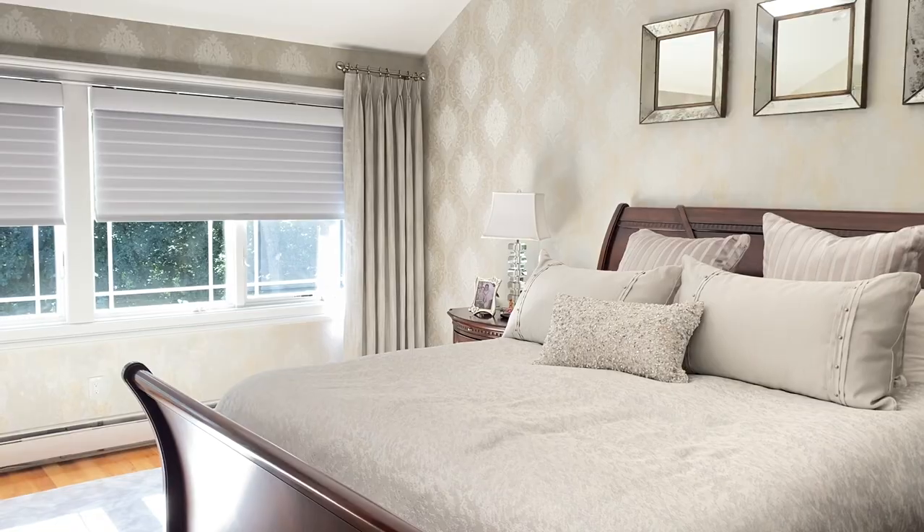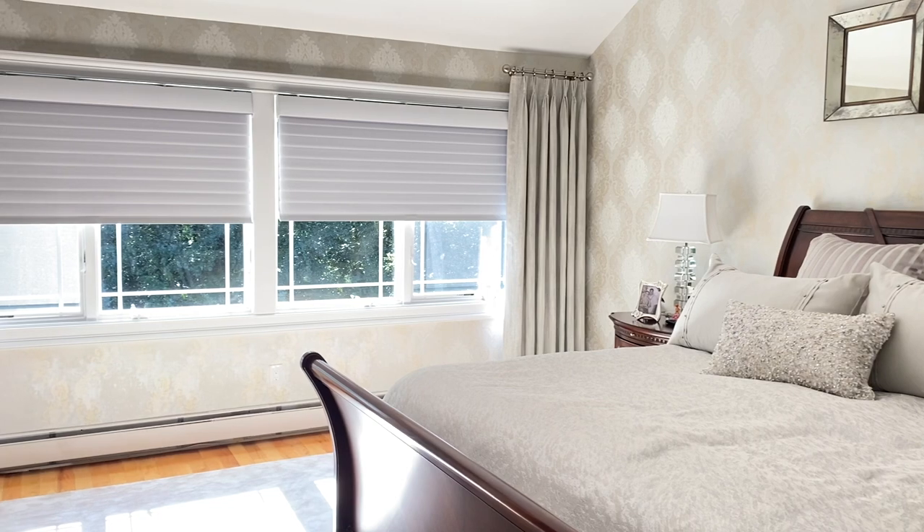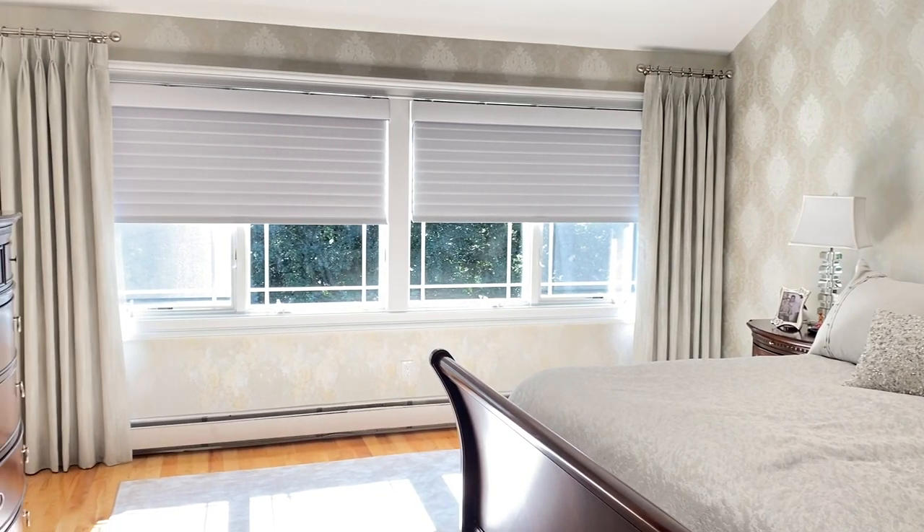I like a really dark room when I go to sleep, but I need to wake up and have brightness. So I have the Silhouette Duo Lights. That is a regular silhouette where you have the option of closing it for privacy, or opening the vanes and getting a little see-through. But at night there's a black outliner that comes down behind it that really blocks out everything.